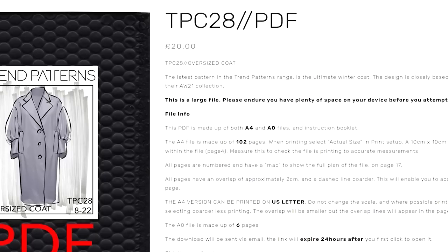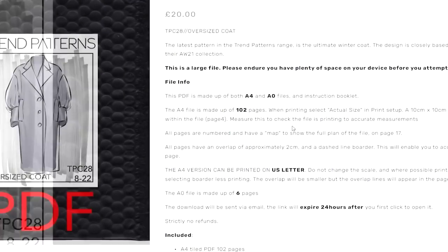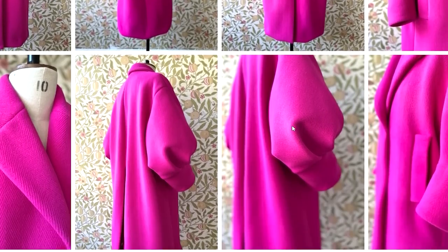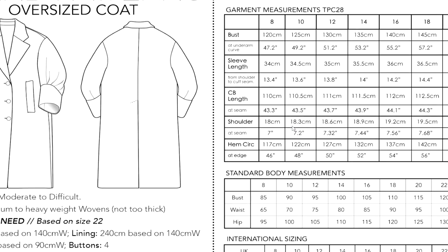For those of you in the northern hemisphere wanting a warm statement coat, the Trend Patterns coat, Pick Above, is absolutely stunning. It has a beautiful balloon-shape sleeve and has been styled in a hot pink wool — it's really modern and gorgeous. Imagine it in sapphire blue or emerald green for a real statement, or even a classic black coat to wear over a nice evening dress.